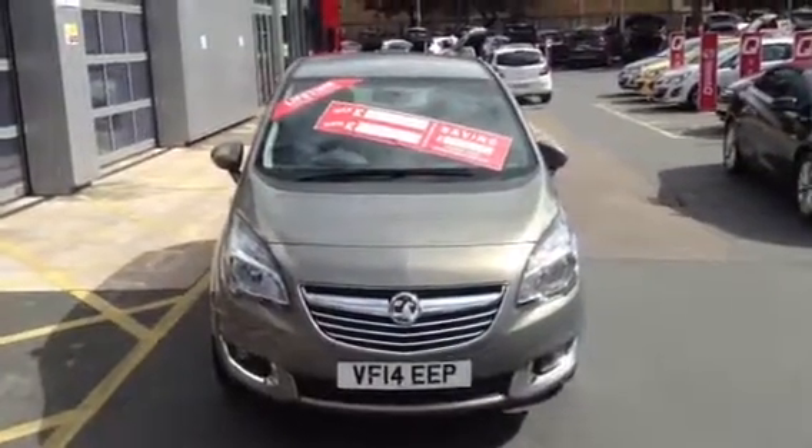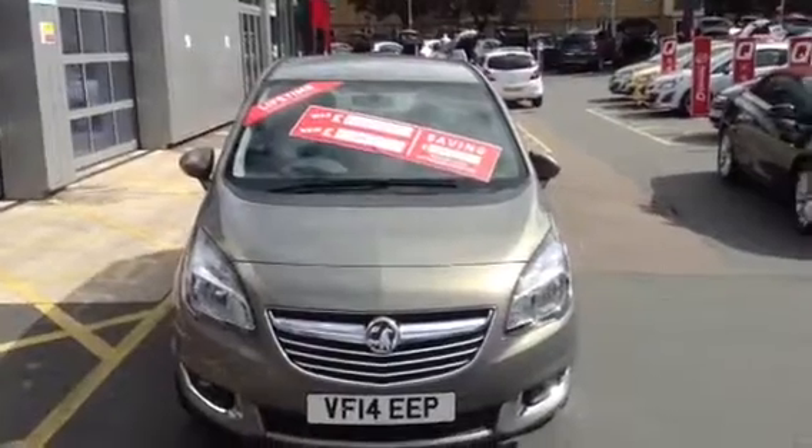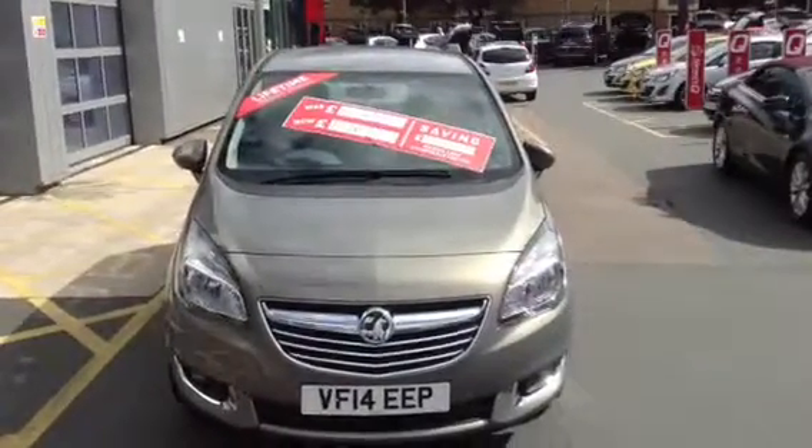Hello and welcome to Bayless Vauxhall. Today I'm presenting a Vauxhall Meriva 5-door 1.4 petrol manual finished in pepper dust.